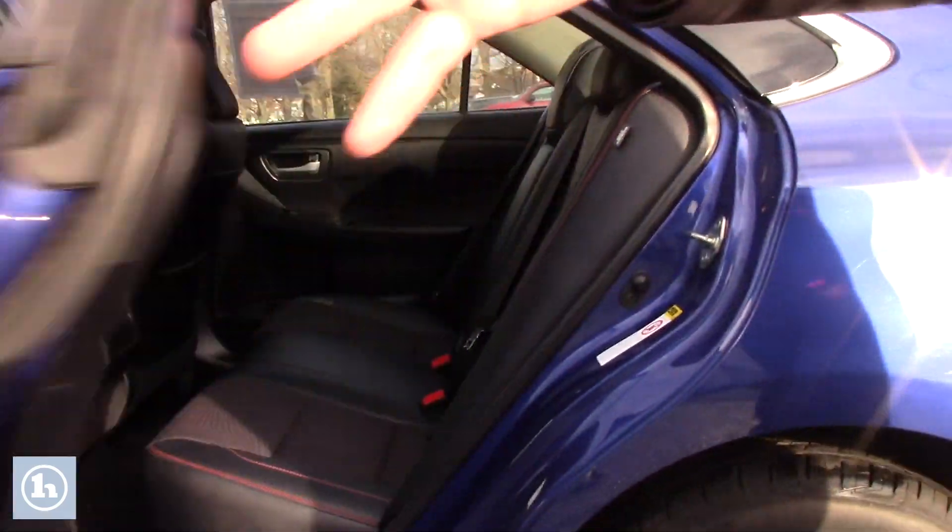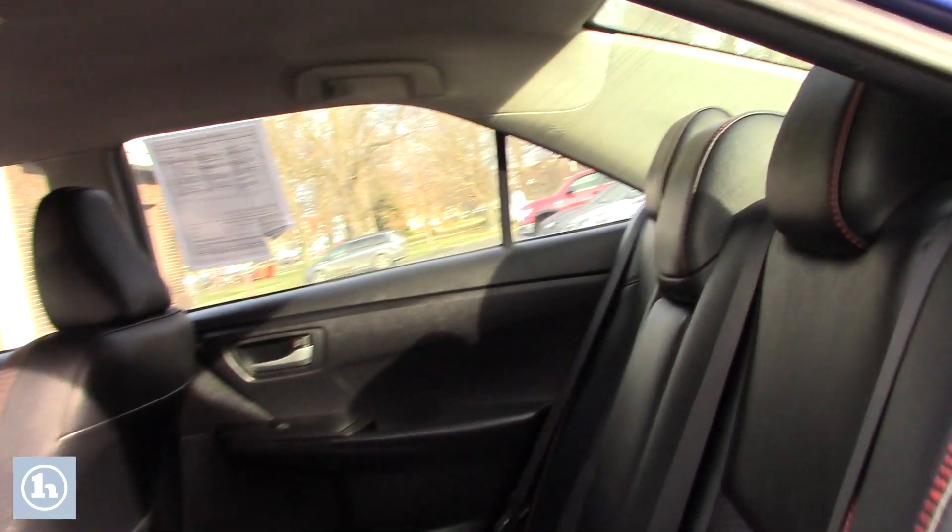Take a look in the back — plenty of passenger space. Beautiful seats with the red stitching.